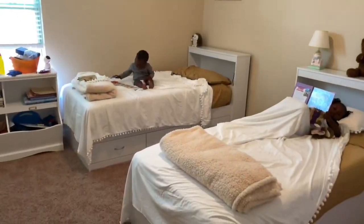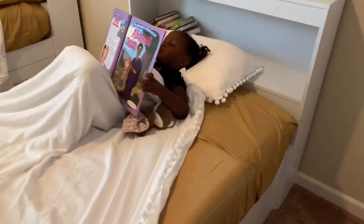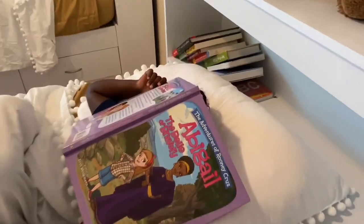It's not even bedtime and they're just hanging out in their beds. Abby's reading. You love your bed, Abby?